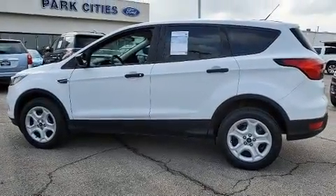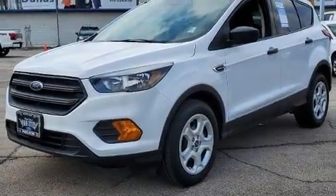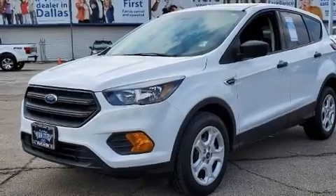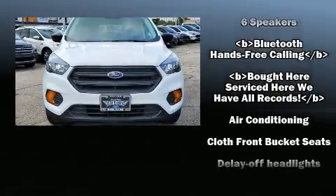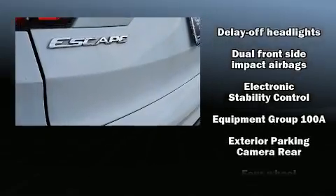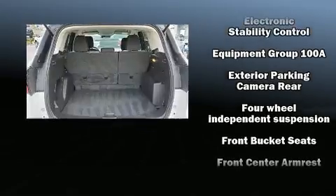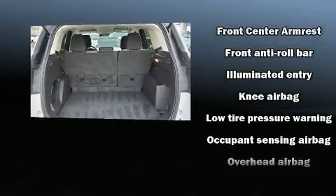Ford also prioritized safety and security by including head curtain airbags, front side impact airbags, traction control, brake assist, ignition disabling, an emergency communication system, and four-wheel disc brakes with ABS. With electronic stability control supplementing mechanical systems, you'll maintain precise command of the roadway.